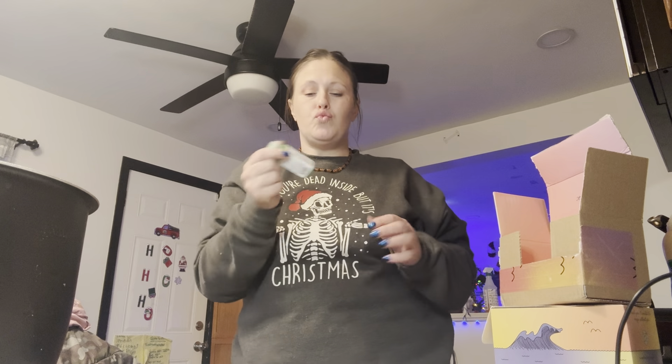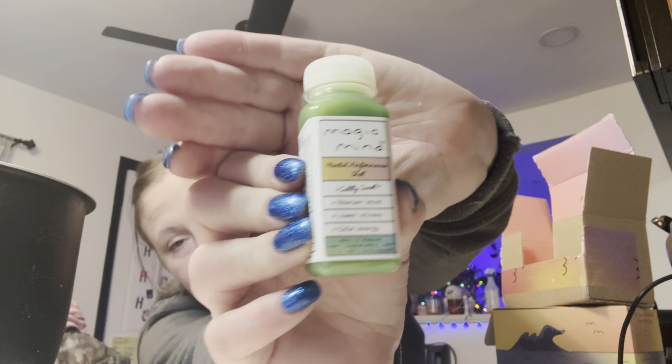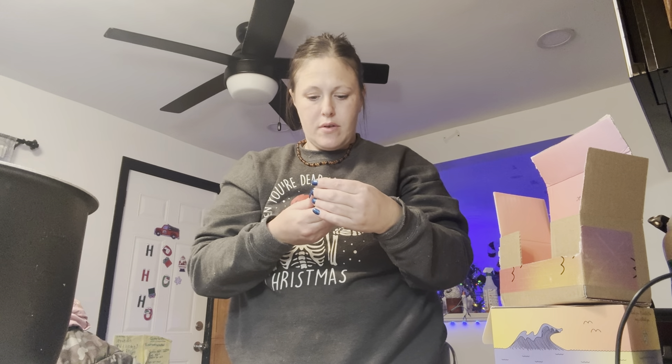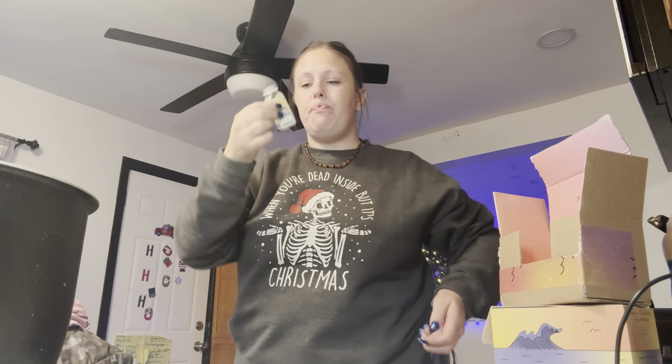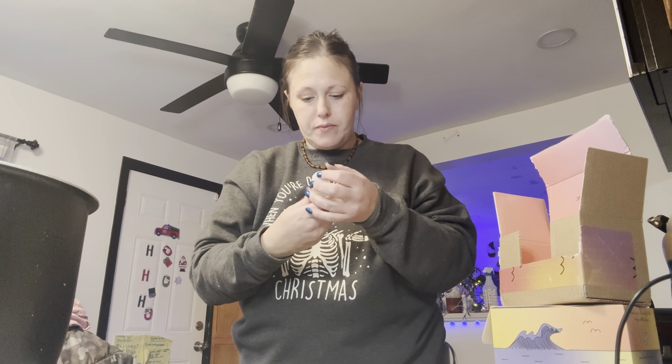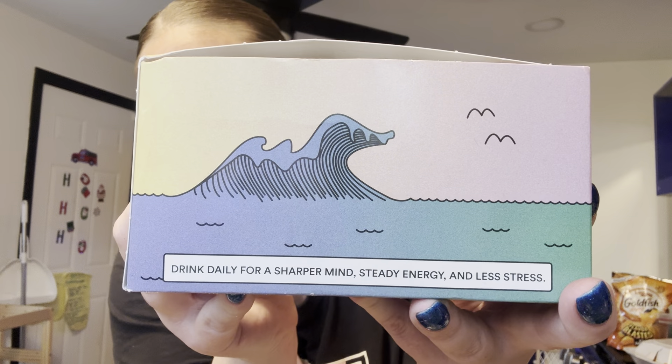Getting ready for the day with Magic Mind — a matcha, adaptogens, and nootropics drink that helps with mental clarity and calm energy. I've been having a lot more motivation drinking this. They're running a Black Friday sale with 50% off. Use my link in the description with code BLAINEBF to get that deal.